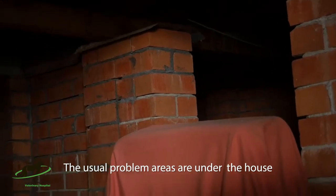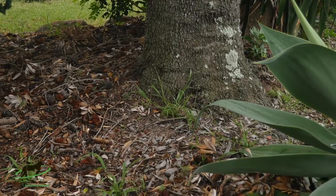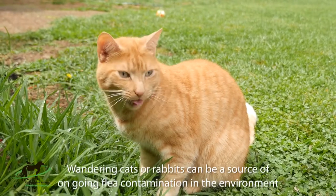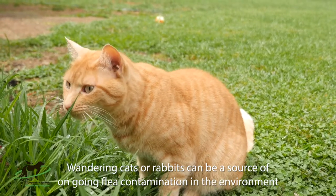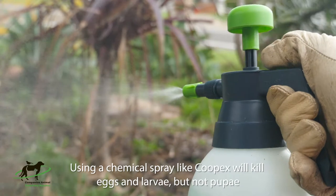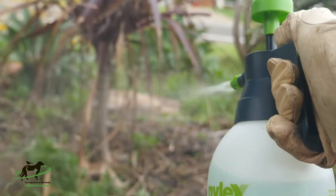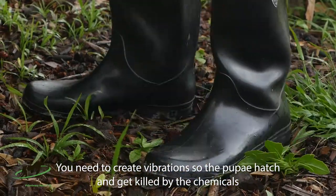Outside the home, the usual problem areas are under the house and in gardens where the pet lays. If your animals come inside at night, wandering cats or rabbits can be a source of ongoing contamination in the environment. Using a chemical spray such as Cupex will kill eggs and larvae, but again it won't kill pupae, so you need to get on your gumboots and create some vibrations.